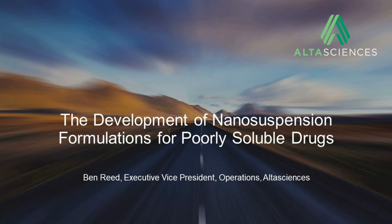Hello, and thank you for joining us today as we discuss the development of nanosuspension formulations for poorly soluble drugs. My name is Ben Reed, Executive Vice President here at Alta Sciences, CDMO of Philadelphia. I'll be joined by Dr. Bruce Frank.